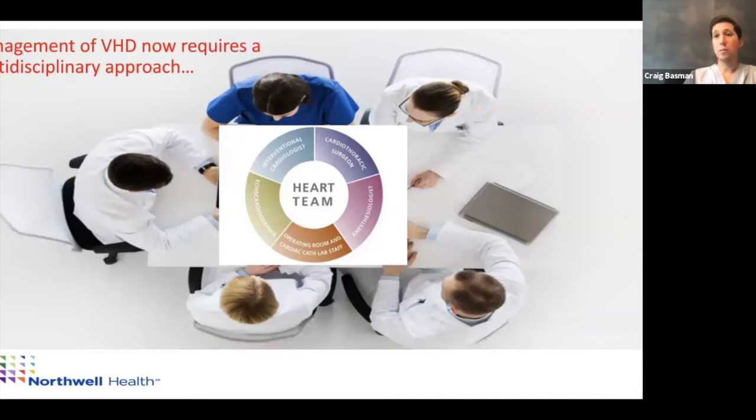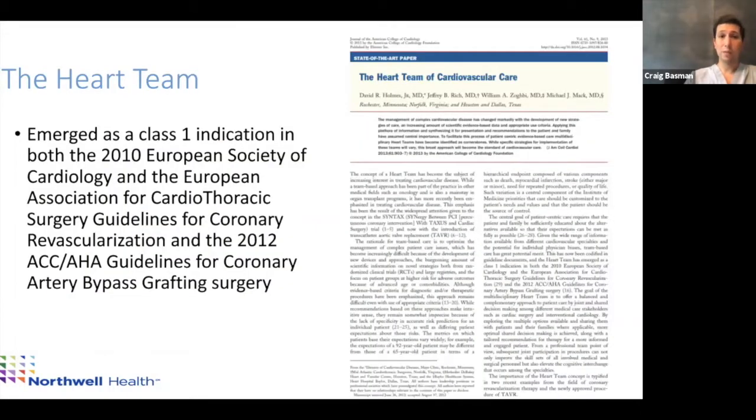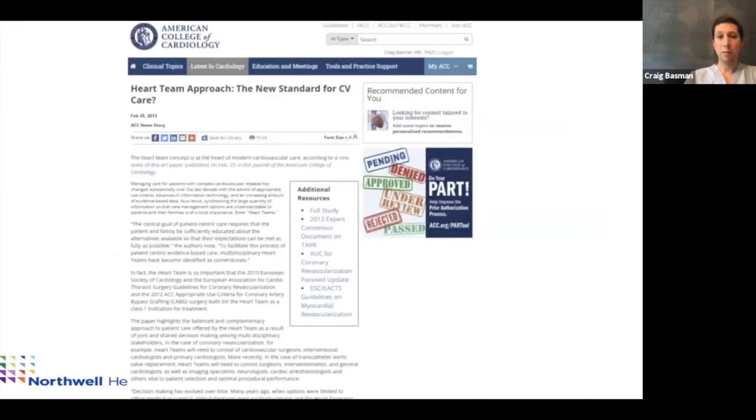Everybody wants transcatheter therapy and to get out of the hospital in a day or two, but the question is whether it's the right therapy for you. The heart team emerged as a Class I indication in our guidelines — originally for coronary heart disease, where the main question was: do we put in a stent or do a bypass surgery? Factoring in age and comorbidities, the consensus was that one person shouldn't make this decision alone — we need to get together as a group.